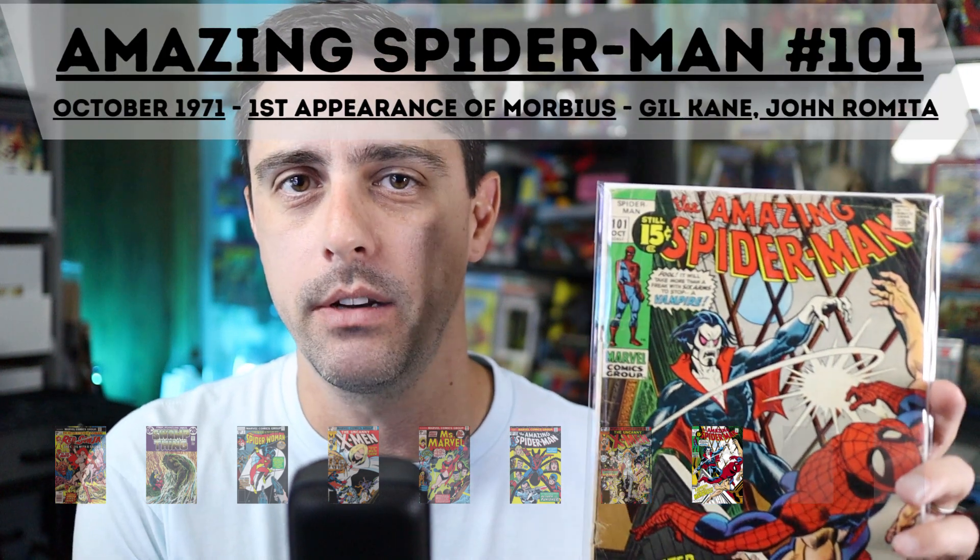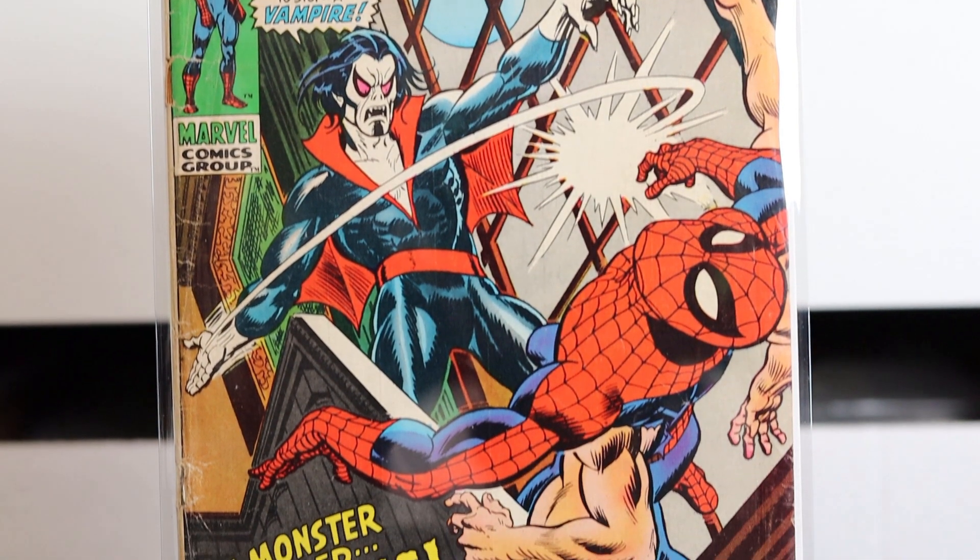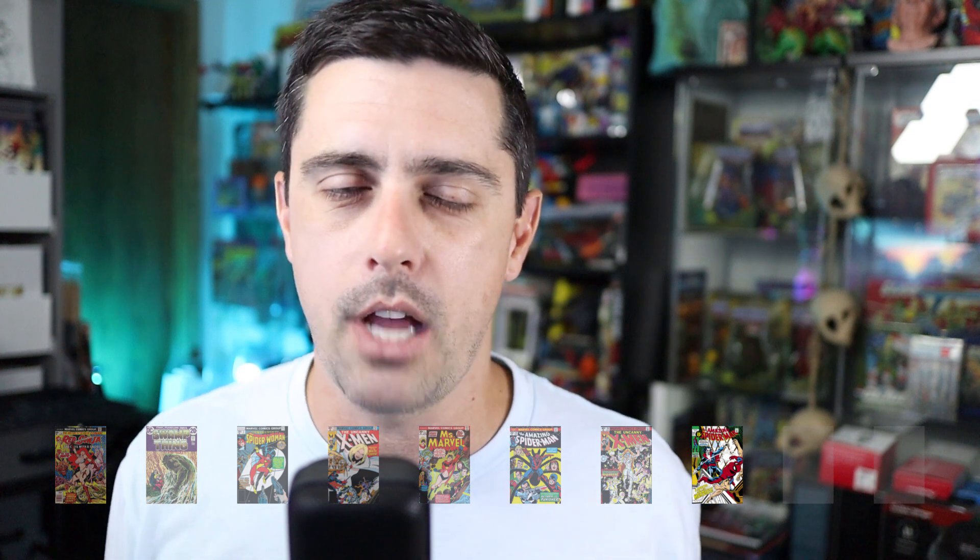Coming in at number three is Amazing Spider-Man 101, from October of 1971. This features the first appearance of Morbius, with awesome pencil work by Gil Kane on the cover and inking by John Romita. I picked up my copy at a local comic book shop that had gotten this book back through a recovery from the local police department — a collection that had been stolen years ago finally made it through the evidence process. I happened to be in the shop when they were going through it and was able to pick it up for a pretty nice deal. It's pretty beat up, but a really awesome comic to have.